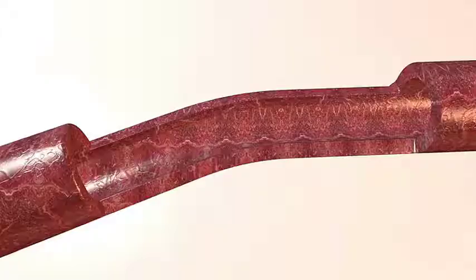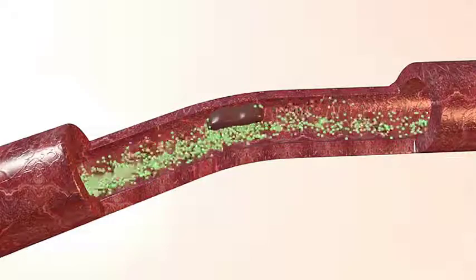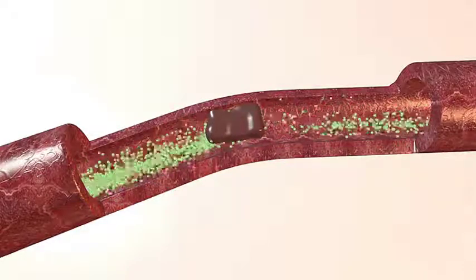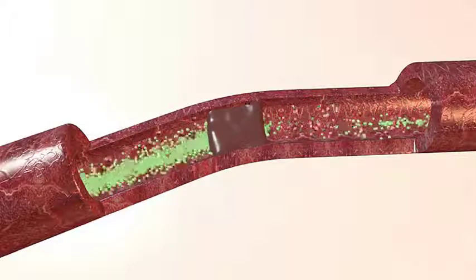Platelets, cells that form clots to control bleeding, and plasma, the liquid part of the blood that helps clotting. You may need it if you have been badly burned, have liver failure, or a severe infection. Most blood transfusions go very smoothly.